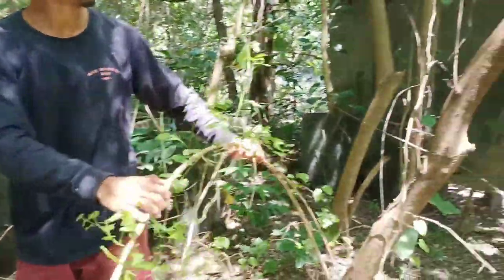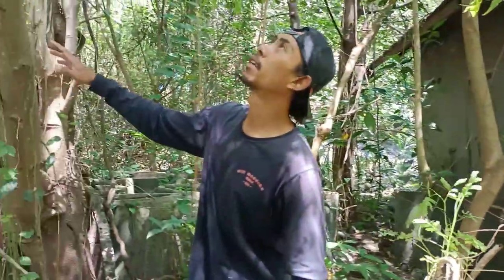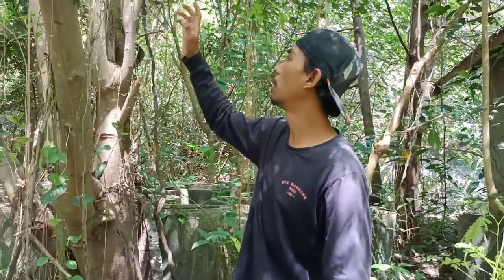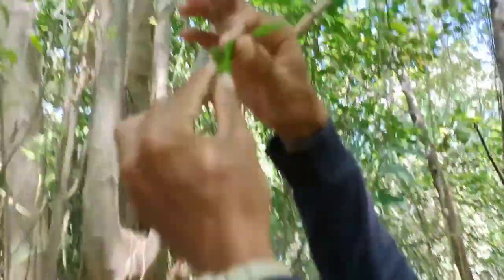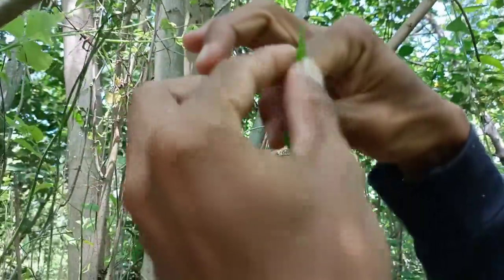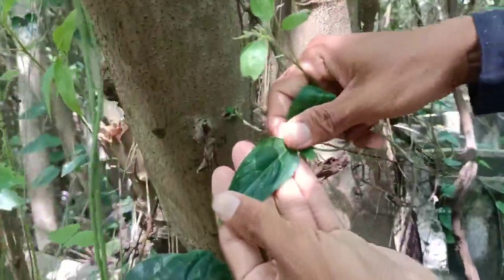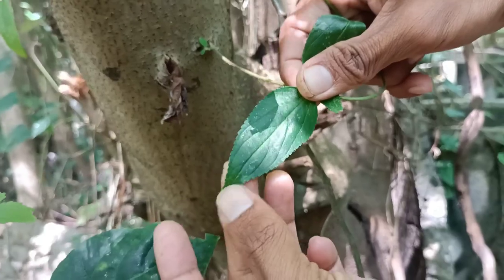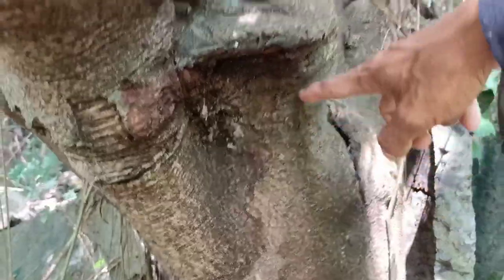There's also a lamtoro tree here. The leaves of pusu bulu can also become smaller, friends. For the young leaves, friends, you can see — the young leaves of pusu bulu are light green in color. When they are old, the color is like this — dark green.